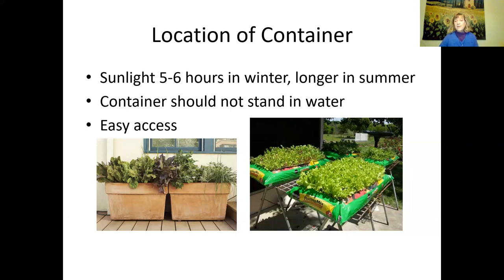A container should not stand in water. Notice this person growing salad greens in potting soil bags sideways — they're placed on a raised area to make sure they're not sitting in a puddle, and they have holes on the bottom too. Easy access is also important: in winter, if you have to walk through mud to harvest your winter vegetables, you may not bother. In summer, if you have to walk a long ways with a watering can frequently, that becomes a burden.